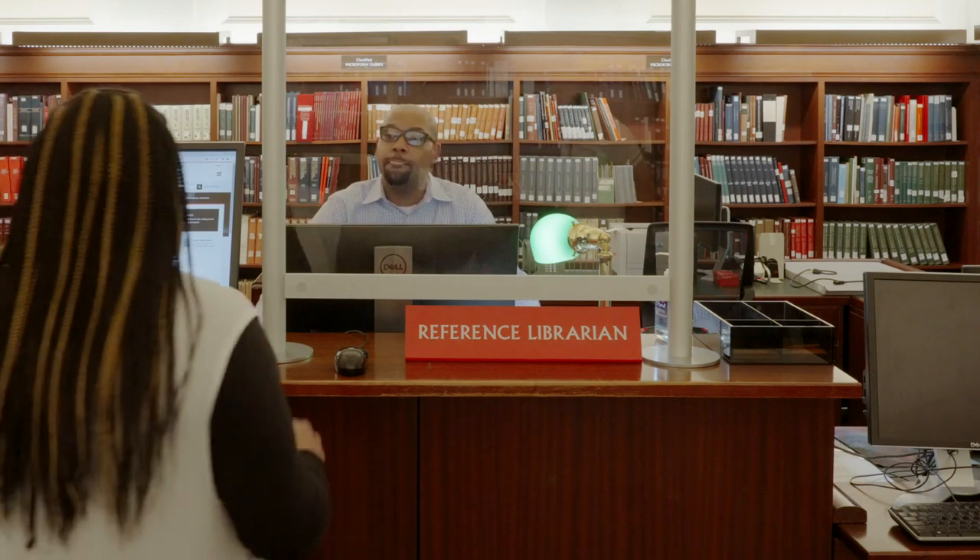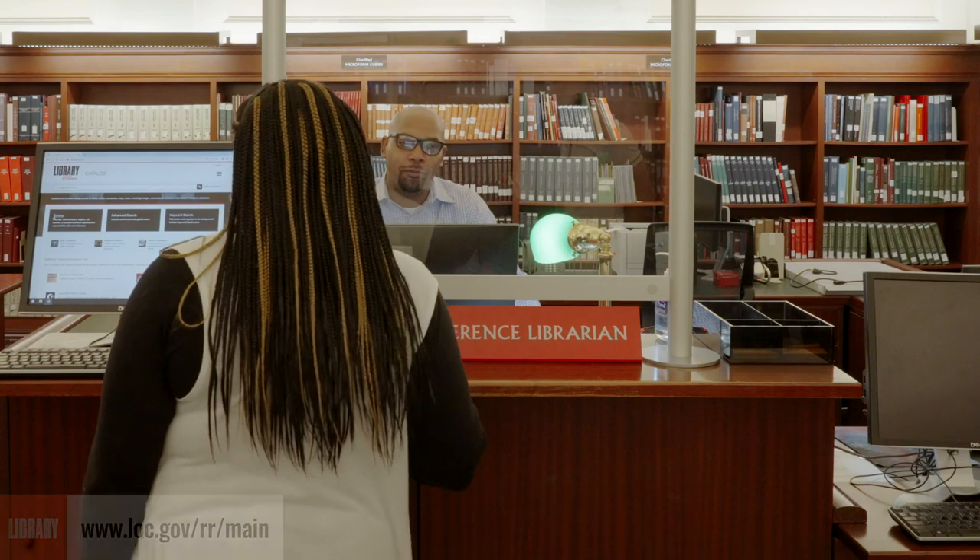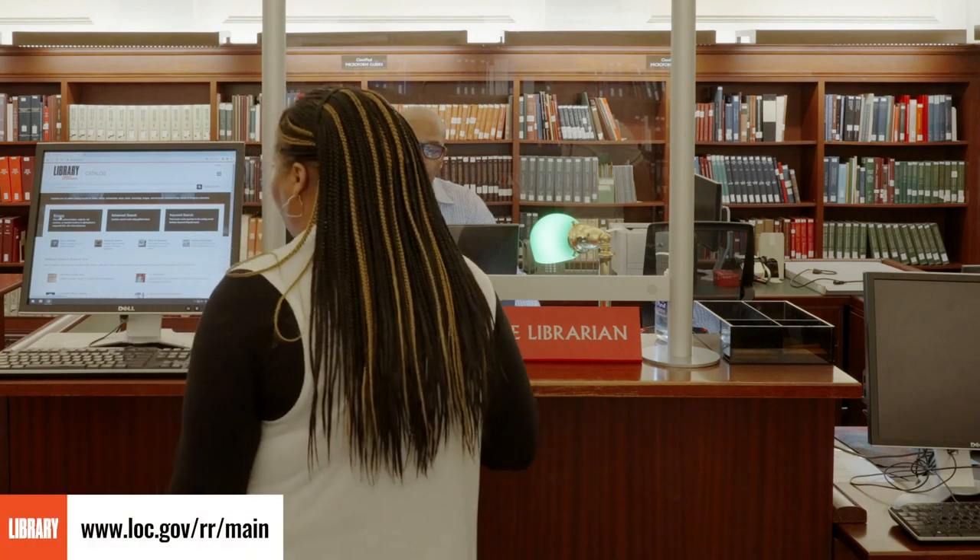For help searching the card catalog, talk to our main reading room librarian. You can also check the links below to learn more about its long history.